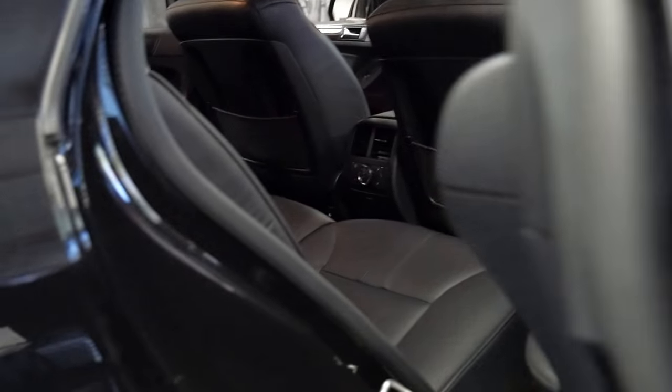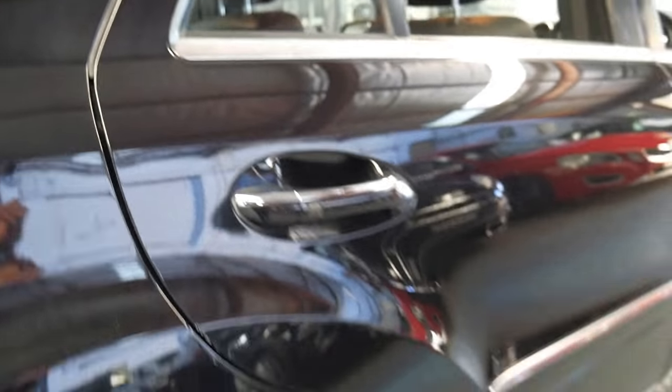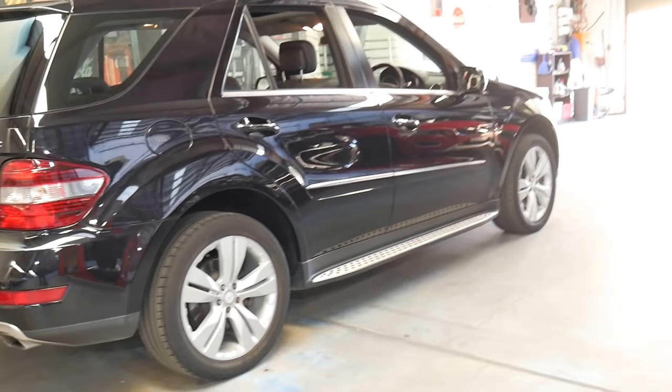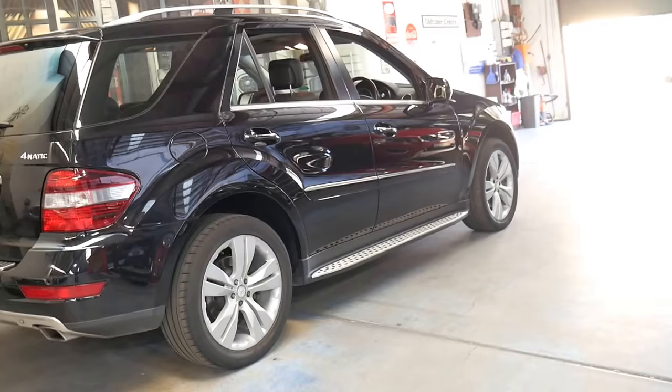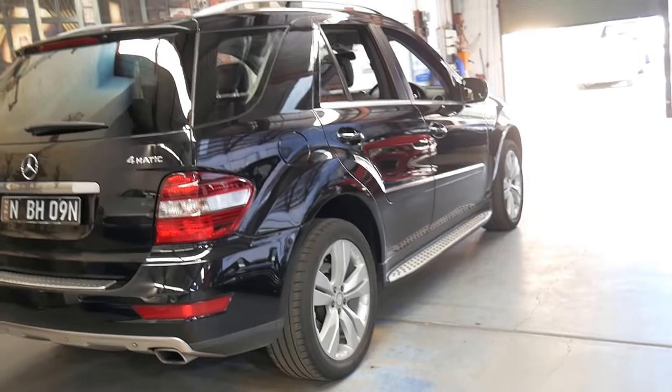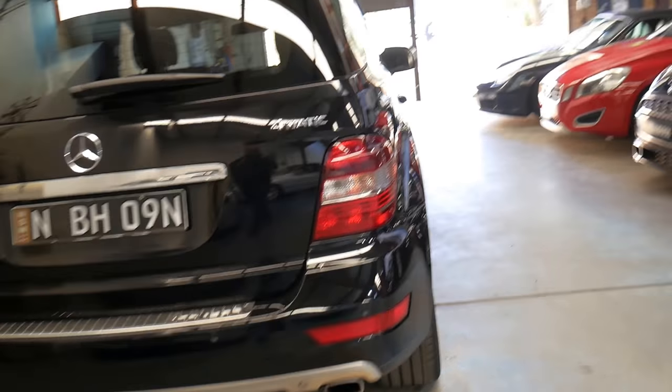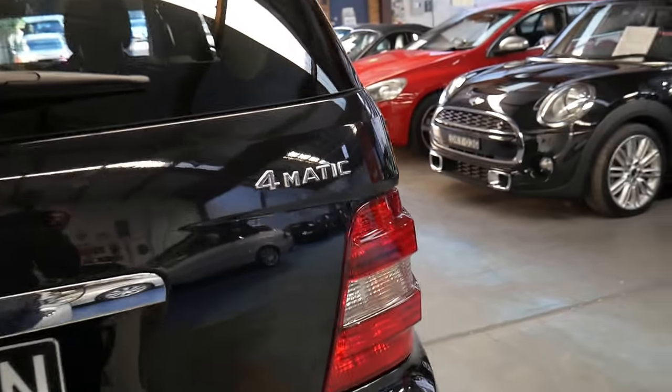When you get to these sorts of kilometres — 100,000 kilometres or more — there can be a lot of expenses. Whereas it's good to have a V8 like this car. It's just a V8, there's no turbos, and it's petrol. So, as well as the reverse camera, it does have front and rear parking sensors.